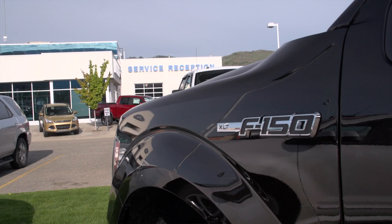I went from a big cubic inch gasoline engine down to the EcoBoost — as much capability without burning the fuel that we have.